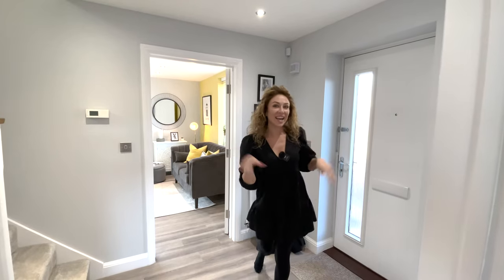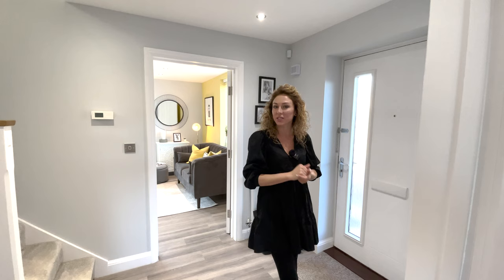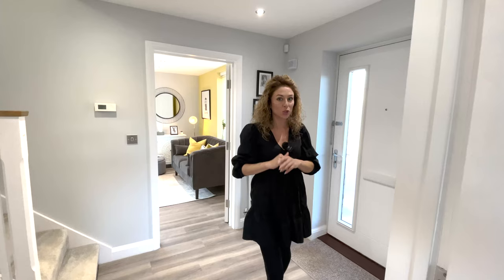Hi everyone, Andrada here. Welcome to another house tour. Today we are in Chepstow, South Wales, and we are going to show you around this beautiful four-bedroom detached house for the price of £415,000. This house has 1,374 square feet, a single garage, and two parking spaces.